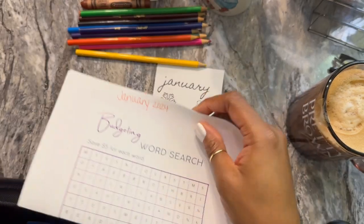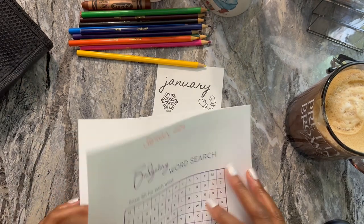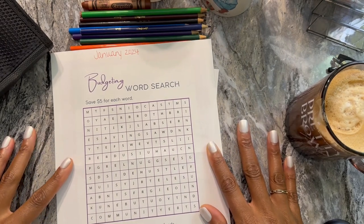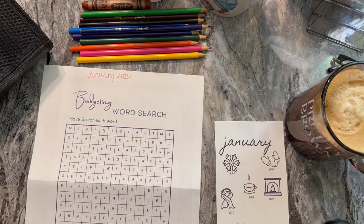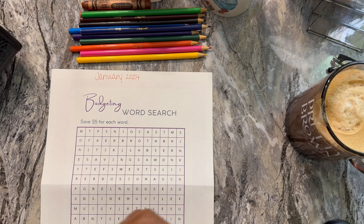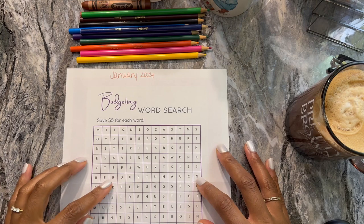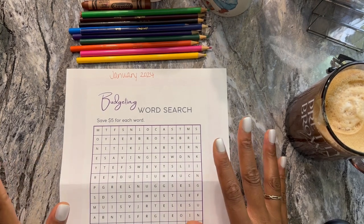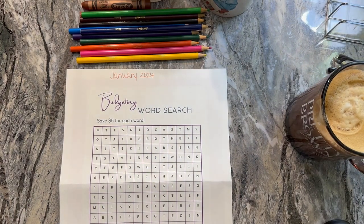I did find a lot of free resources online, so I'm going to be doing this budgeting word search. I got this from One Frugal Introvert on YouTube — I recently found her channel and I love her content. I went and downloaded a bunch of freebies just to see what it was like and to give myself a little bit more variety when it comes to savings. This is a word search and I'm obsessed with word searches, so we're going to start with this for January.